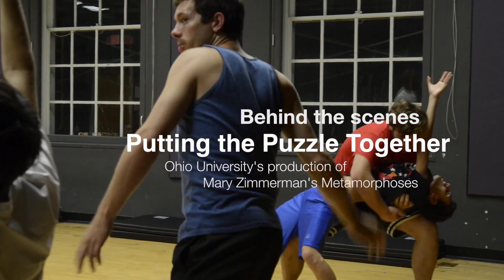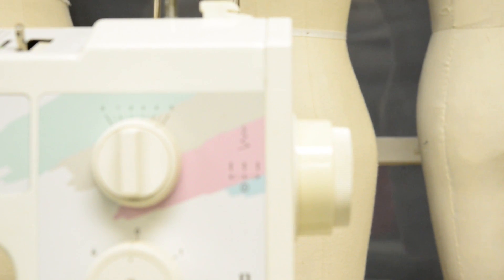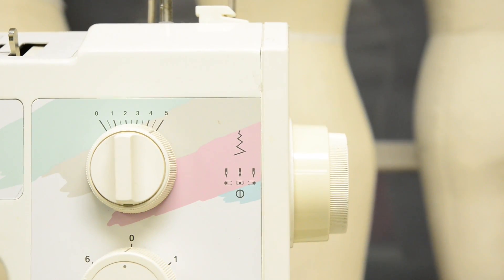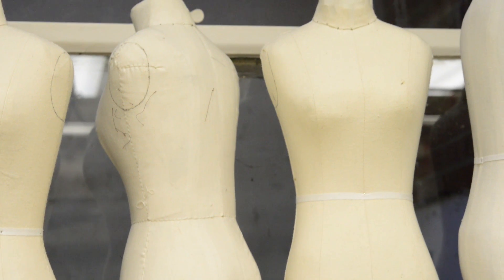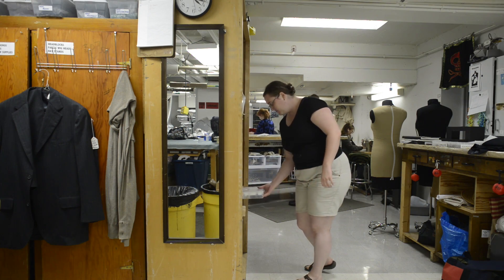One weeps and groans aloud, another knows. Hi, my name is Ricky Lurie. This is my thesis production of Mary Zimmerman's Metamorphosis. I am a costume designer for the show, and I am a third year grad student in the theater division of the College of Fine Arts.